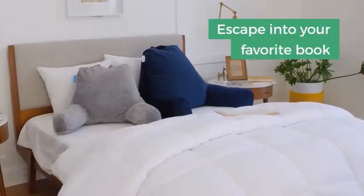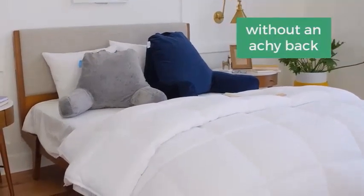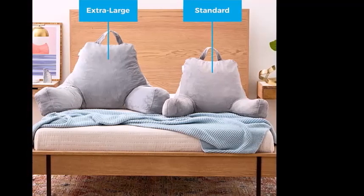Number 1: Best Sit-Up Pillow — Linenspa. Linenspa was, by far, the most comfortable sit-up pillow we tested. Stuffed with shredded CertiPUR-Certified Memory Foam, the Linenspa feels supportive and plush at the same time. Imagine your most comfy chair or sofa, and you'll get a sense of what it's like to settle into the Linenspa.